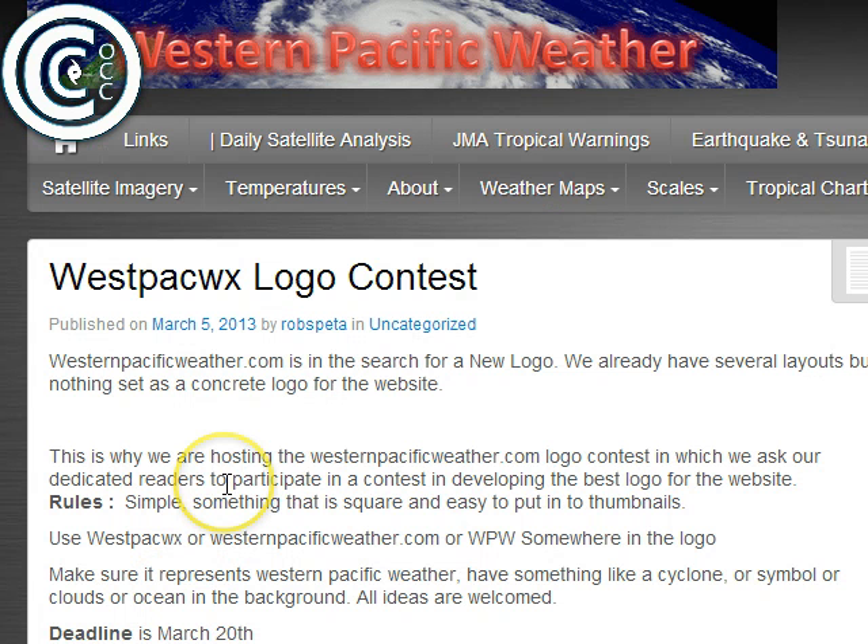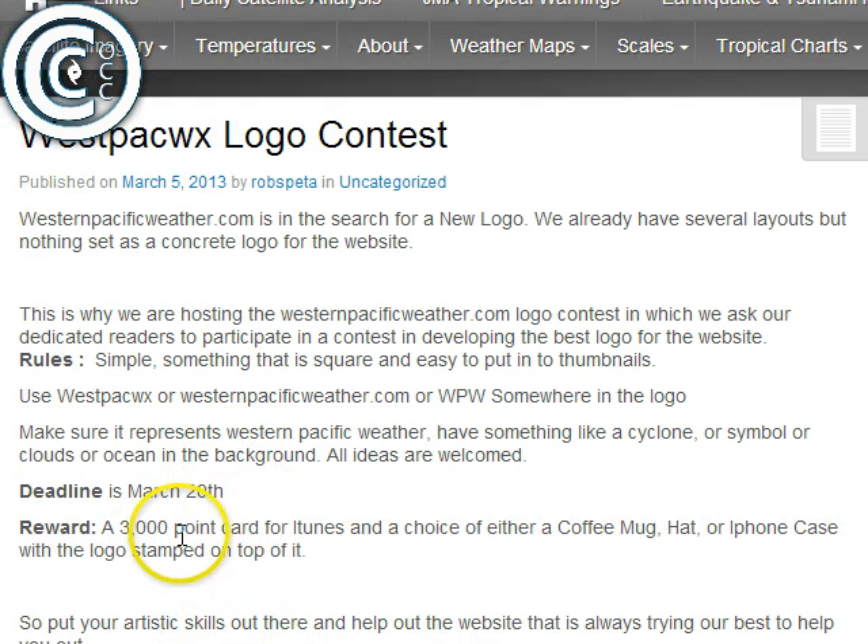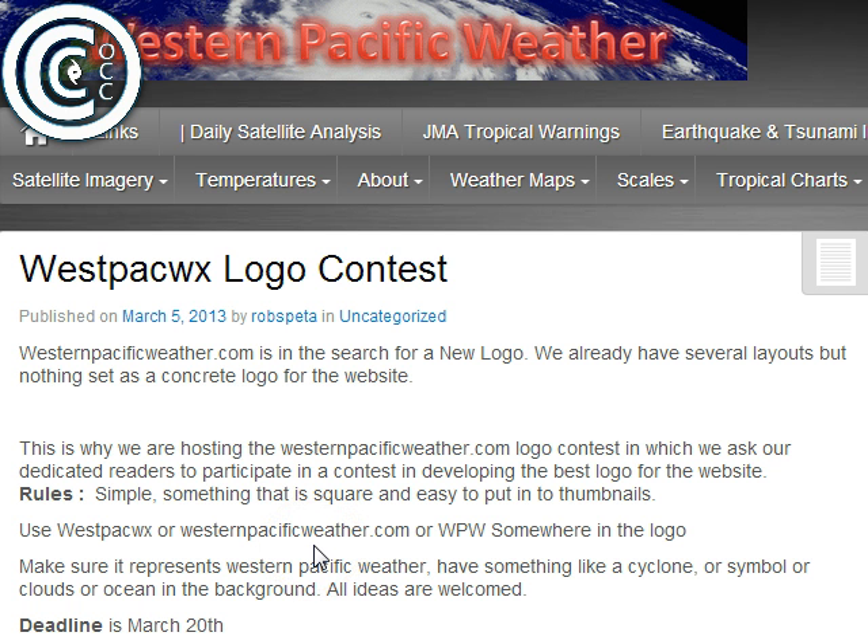Thanks for watching tonight. Rob from Western Pacific Weather, one of our partner sites, has a new logo competition. If you think you're creative enough to design a logo for Rob's Western Pacific Weather channel, please go to his website - the deadline is March the 20th. The reward is a 3,000 point iTunes card and a choice of either a coffee mug, hat, or iPhone case with your logo on it. Western Pacific Weather is your go-to place when there are typhoons around during our winter. Thanks to Rob for his support, and thanks to you all for watching - talk to you again tomorrow.